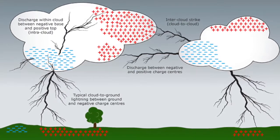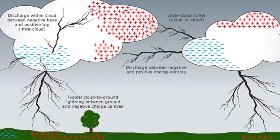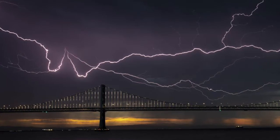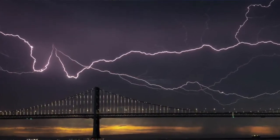Positively charged particles rise to the top of the cloud, while the negatively charged particles sink to the lower levels. The difference between the positive and negative particles builds up a current, which arcs through the air as intra-cloud lightning — the most common type of lightning.